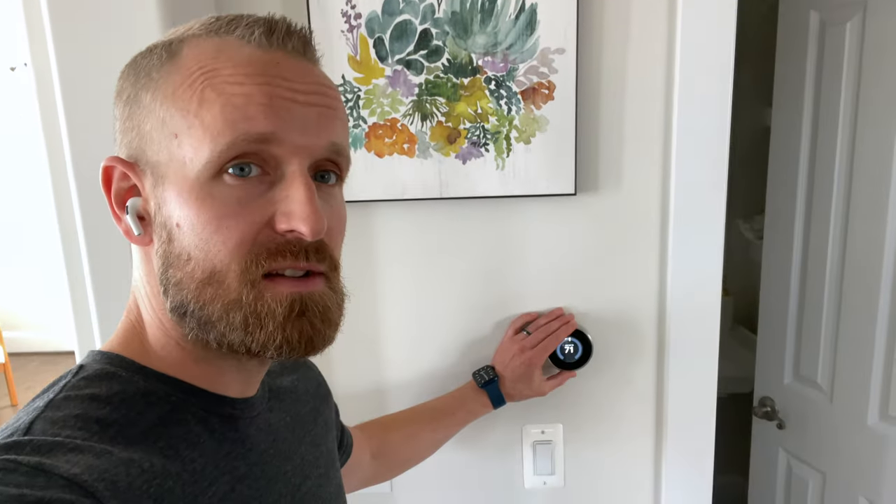Next is this Nest thermostat — these things are awesome. You can program them to be at whatever temperatures you want and create a schedule for your house. We have one here and one upstairs, and I have schedules programmed for both so I don't ever really have to go and adjust the heat or air. It's all taken care of ahead of time.